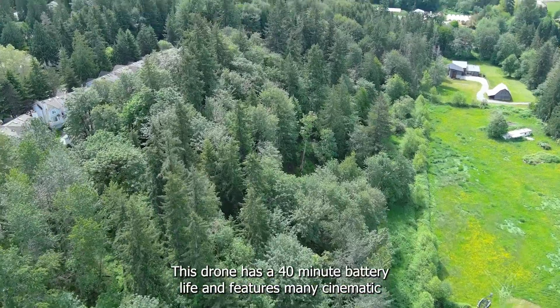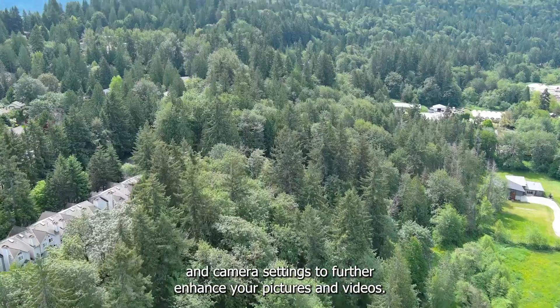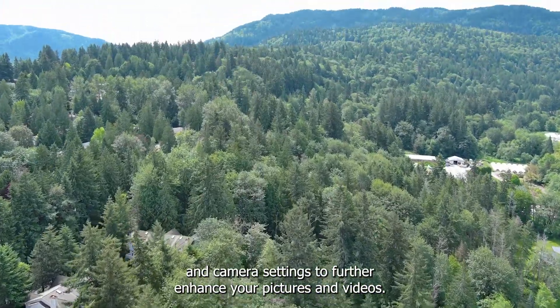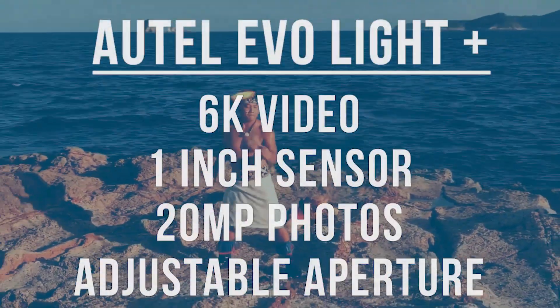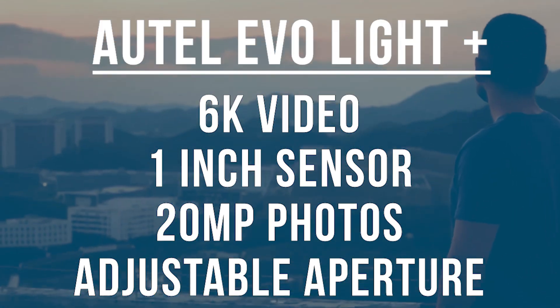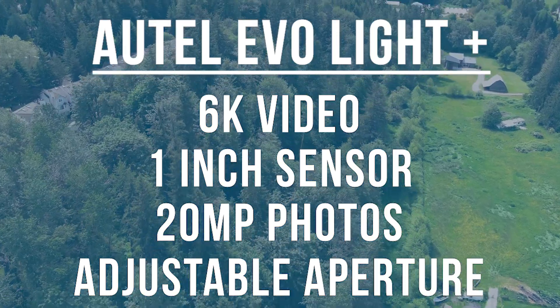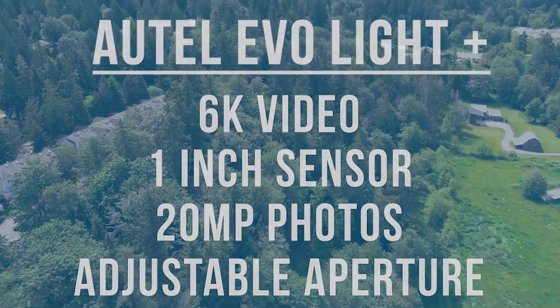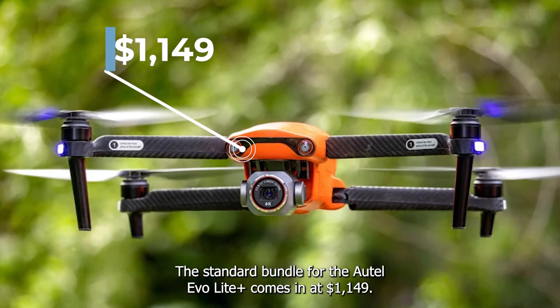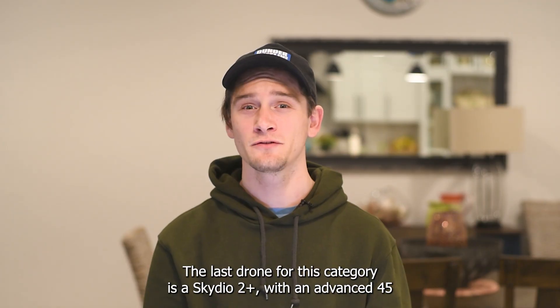With the Fly More Combo being priced at $2,849. Next up we have the Autel Evo Light Plus. This drone has a 40-minute battery life and features many cinematic flight modes and camera settings to further enhance your pictures and videos. Its camera is a beast — the Light Plus offers a one-inch CMOS sensor with a four-axis gimbal and can take 20 megapixel pictures and film in 6K at 30 frames per second. The standard bundle for the Autel Evo Light Plus comes in at $1,149.